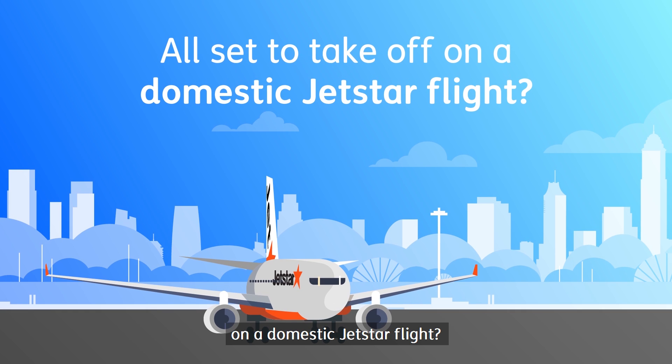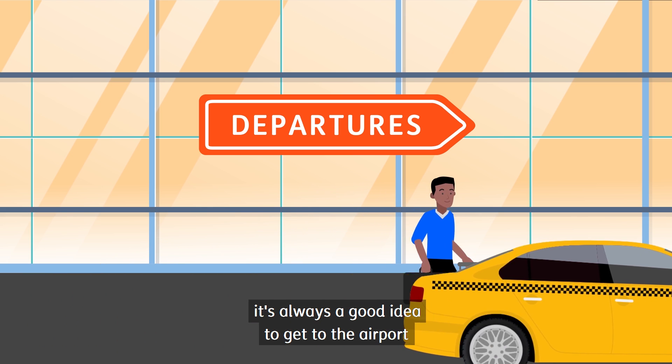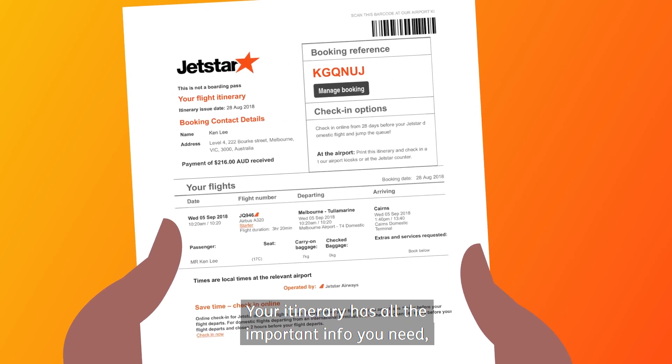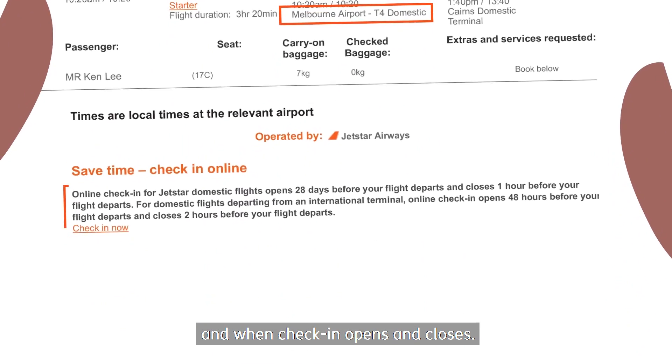All set to take off on a domestic Jetstar flight? Whether you're heading to Sydney or the Sunshine Coast, it's always a good idea to get to the airport with plenty of time before your flight. Your itinerary has all the important info you need, like which terminal to head to and when check-in opens and closes.